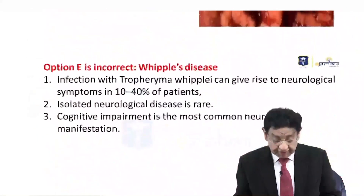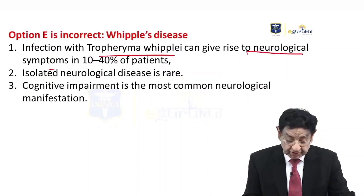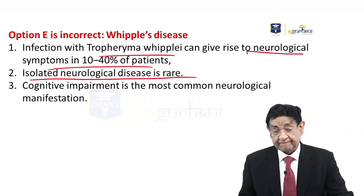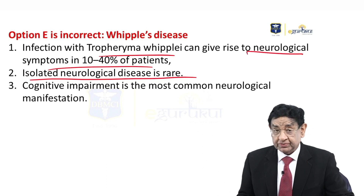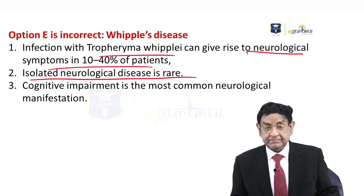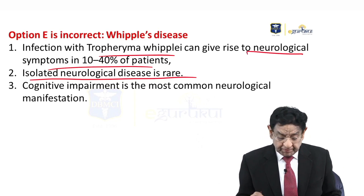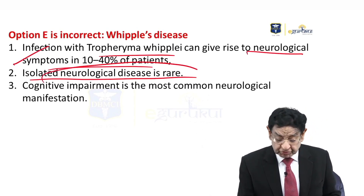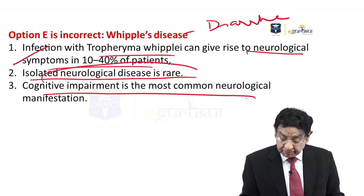Then we discuss Whipple disease. It is an infectious disease caused by Tropheryma whipplei. It can give rise to neurological symptoms in around 10 to 40% of cases, but isolated neurological features are uncommon. Like in our patient, who mainly presented with neurological features at age 25, in children it is mostly a hepatic presentation, while in older patients like ours, it is more of a neuropsychiatric or Parkinson-like feature. Neurological involvement usually comes with diarrhea.